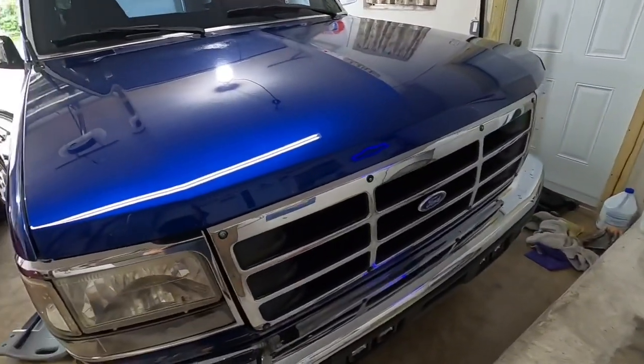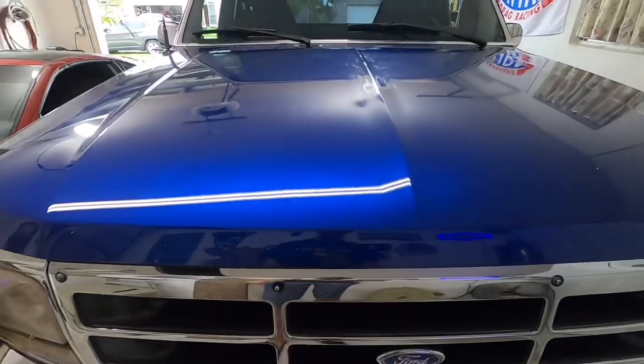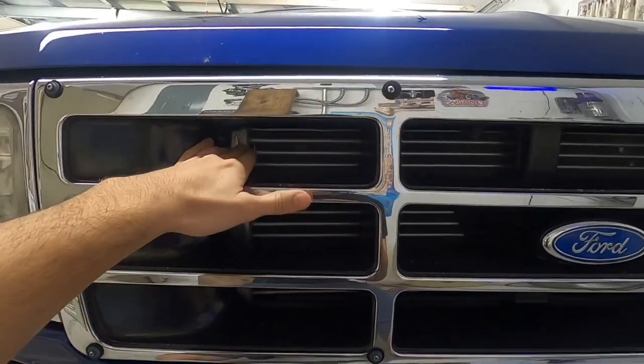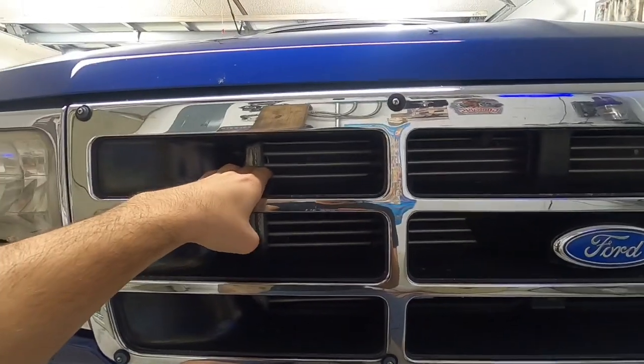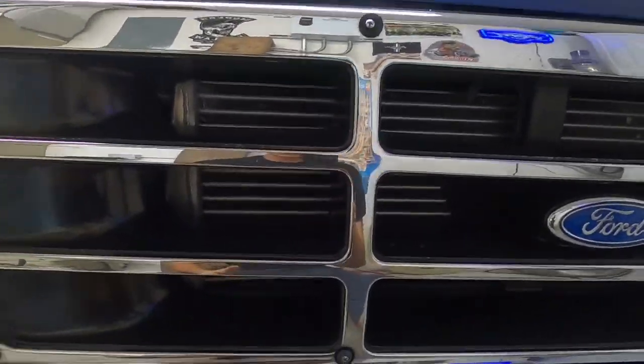I'm going to show you where the factory transmission cooler is and how it works. Excuse the fan — it's super hot here in South Florida, 90% humidity at 88 degrees. The factory transmission cooler is located on the passenger side. My intercooler is taking up the space where the existing cooler used to be, but I believe it's around 10 inches and only a two-row cooled unit. If you have a stock truck that's just a daily driver with no towing, it does the job, but it's not great.